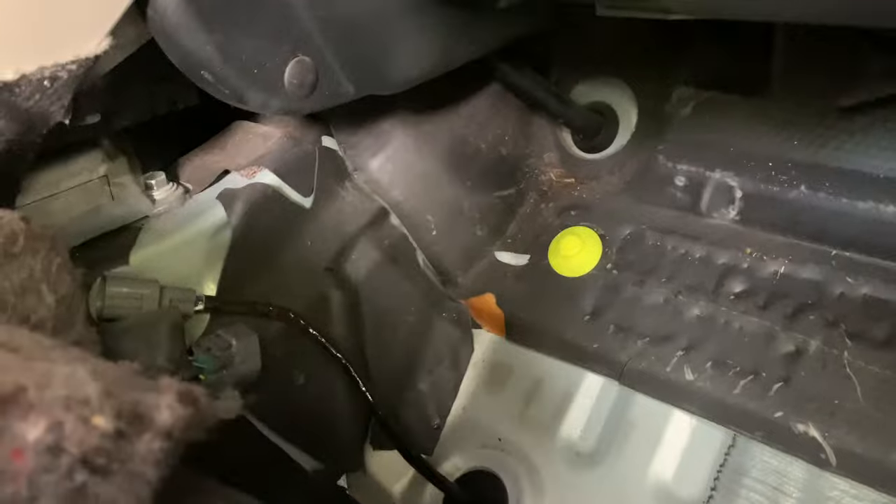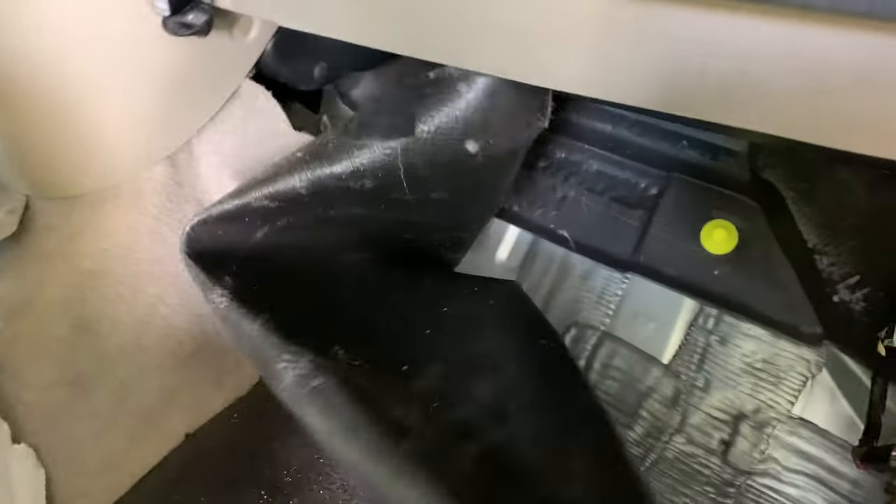Now we're inside the passenger side — here it is, this is the O2 sensor I brought up from underneath. We're gonna plug it in there. Trying to do this one-handed is quite fun. That guy's in. Put the floor back, start the car. There you have it — it's on. Nice and quiet.